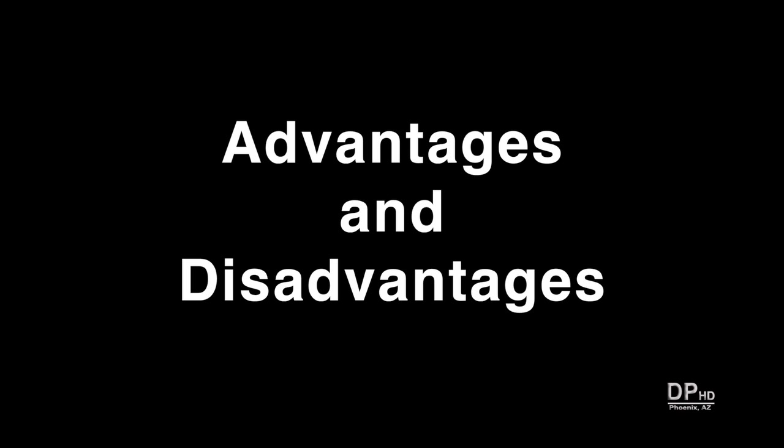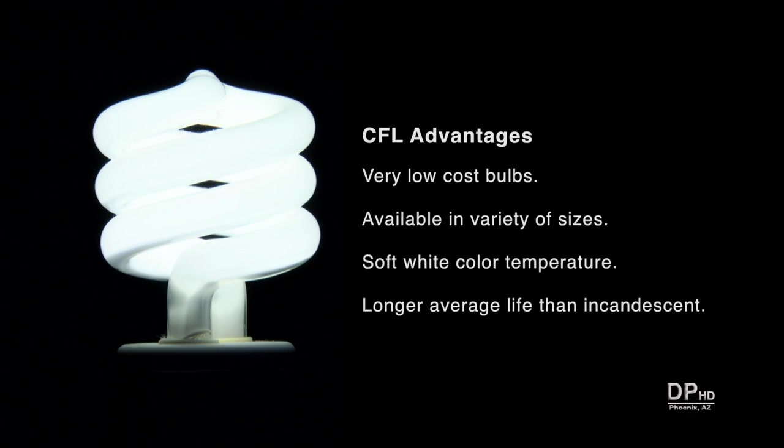There is no one ideal light source — they all have advantages and disadvantages. Some advantages of CFLs are that bulb costs have become extremely affordable, they're available in a variety of sizes, in soft white temperatures similar to incandescent, and their average lifespan is longer than incandescent bulbs.